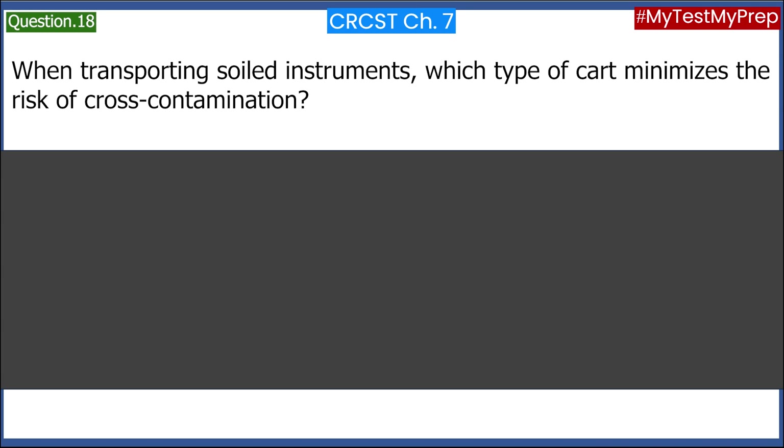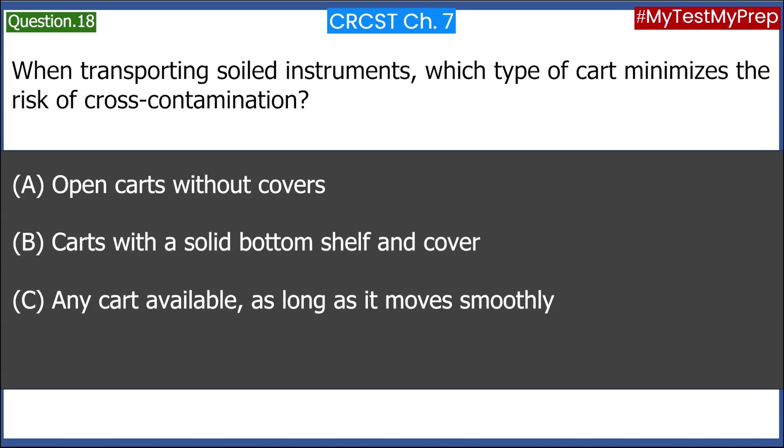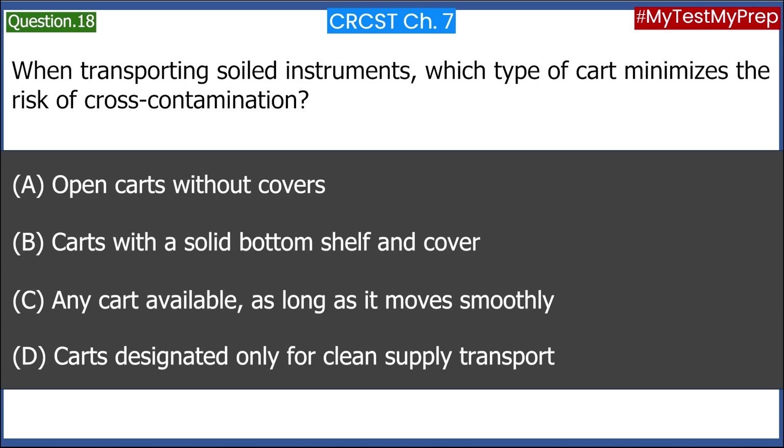When transporting soiled instruments, which type of cart minimizes the risk of cross-contamination? A. Open carts without covers. B. Carts with a solid bottom shelf and cover. C. Any cart available, as long as it moves smoothly. D. Carts designated only for clean supply transport. Answer: B. Carts with a solid bottom shelf and cover.